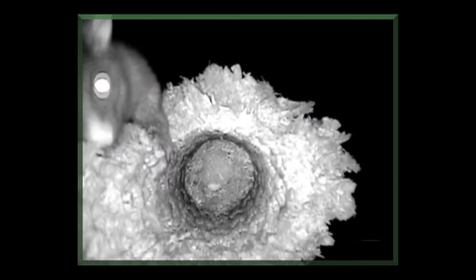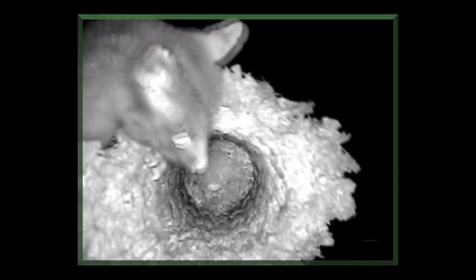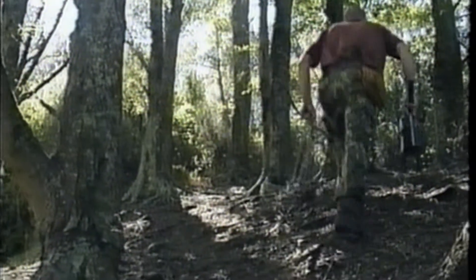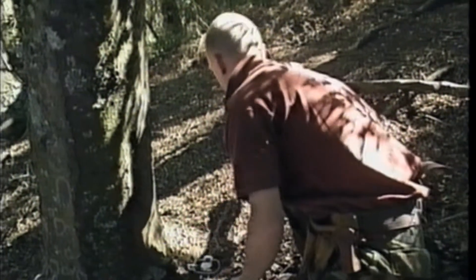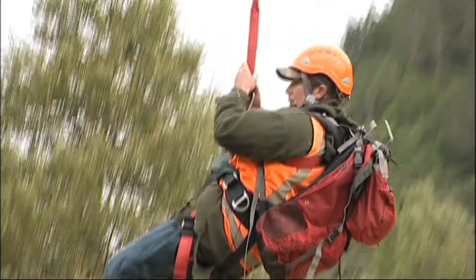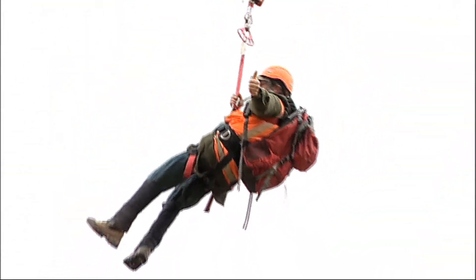We have been able to continue with control because possums, as well as being a TB vector, are also a conservation pest. They are an introduced mammal, and therefore New Zealanders allow us to kill them. A range of techniques is used by the Animal Health Board to control possums and ferrets, including traps and toxins, and this work is strictly regulated and can only be undertaken by suitably qualified contractors.